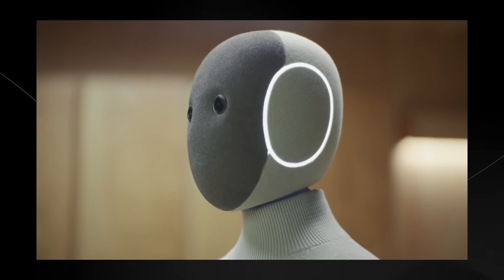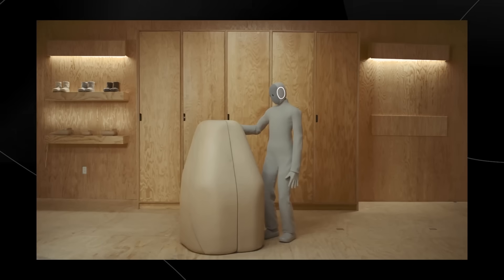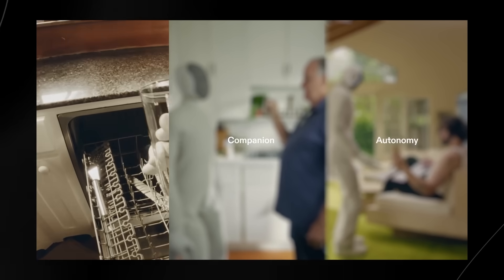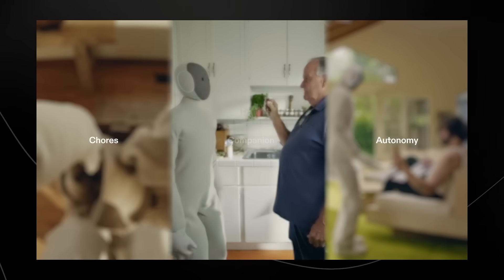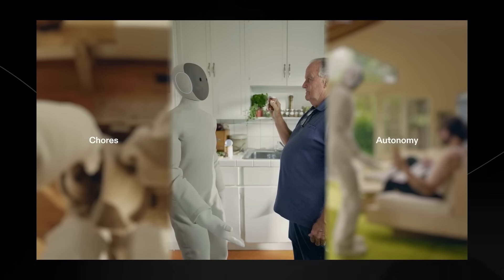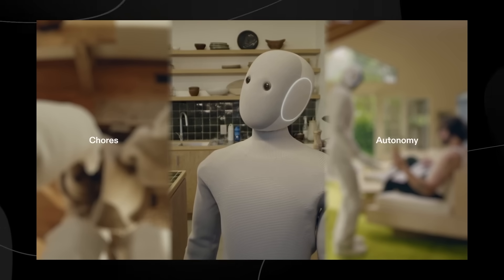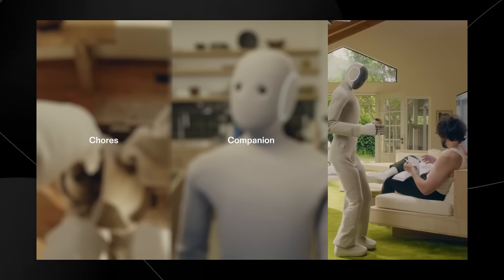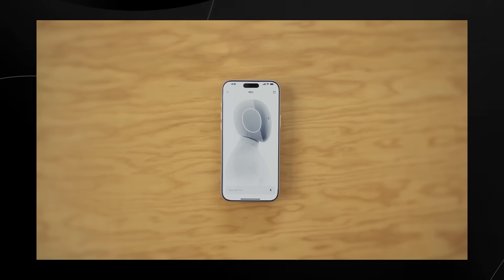They worked really hard to make Neo's design friendly and comfortable. Each Neo comes with a machine-washable knit suit, a head, and shoes that you can customize to fit your style. Using your Neo is simple — out of the box, the core experience is fully autonomous. The chores feature lets you schedule a time for Neo to do all your chores so you come back to a cleaner home. With the AI companion feature, you can talk to Neo for assistance with anything. The Neo app lets you interact with your Neo from anywhere.